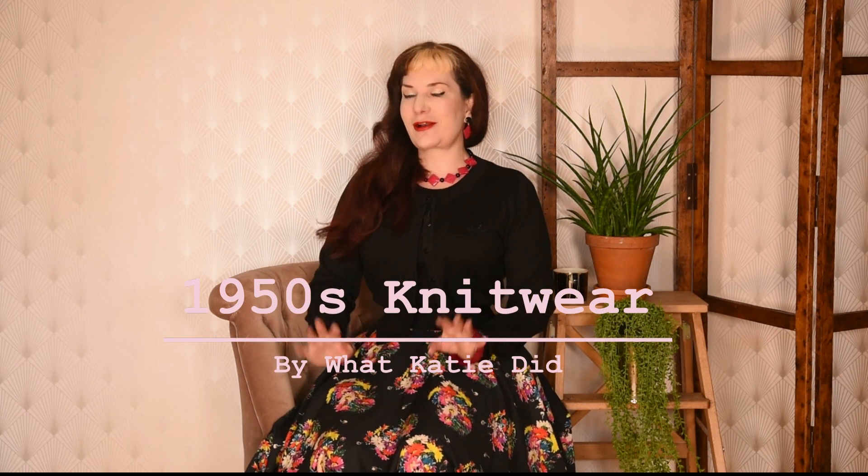Hi, I'm Katie from What Katie Did and today I'm talking about our new knitwear. We've finally got around to doing some knitwear to go with our clothing.